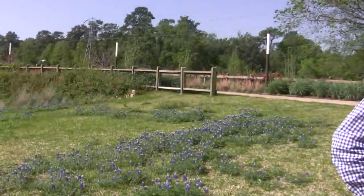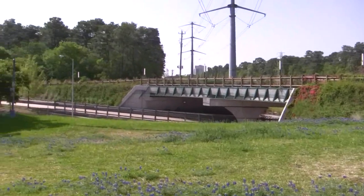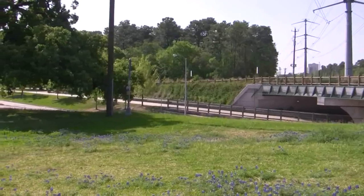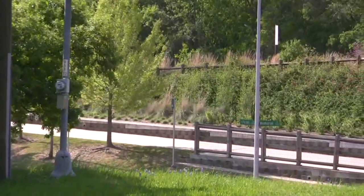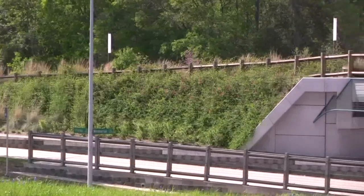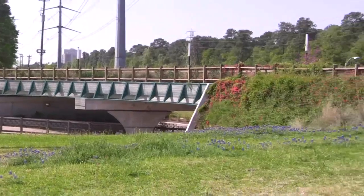This is the sunny side. The project manager for this one — we've done another project that was more of a permeable paving project; that was the first city park in Houston.